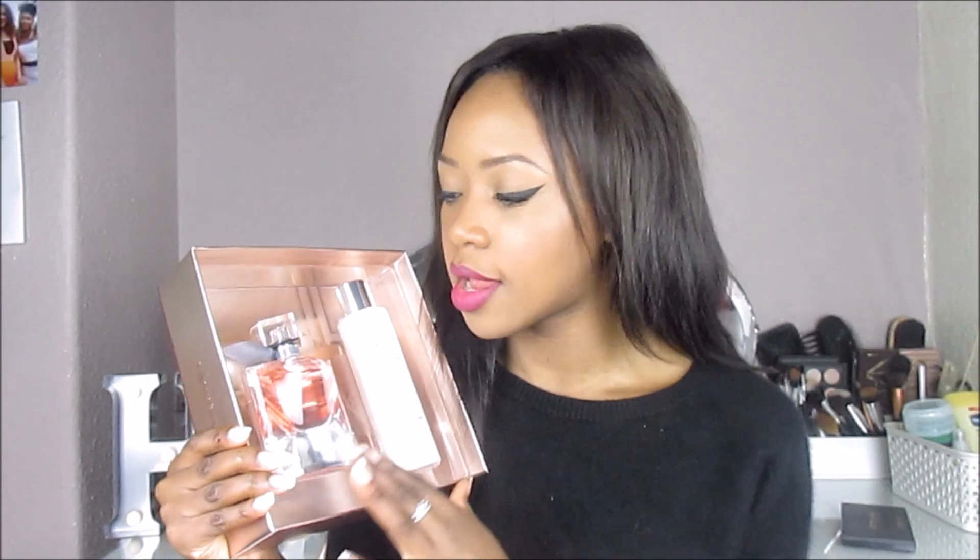Also from my boyfriend, I got the Lancôme La Vie Est Belle perfume. I'd been lusting over this for the longest time — when I worked at Debenhams I really should have used my staff discount to get it but I always forgot. It's the 50ml and you also get the body lotion. Whenever someone else is wearing it I can always tell straight away. I absolutely love it.